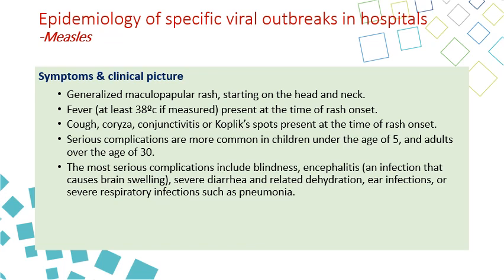Symptoms start with a maculopapular rash beginning on the forehead, head, and neck, giving the patient a red coloration. Fever is present at the time of the rash, along with cough, coryza, conjunctivitis, red eye, and Koplik spots — white spots in the mouth at rash onset. Serious complications can occur in children under five or unvaccinated adults above 30, including blindness from conjunctivitis, encephalitis, neuropathy, severe diarrhea, dehydration, ear infection, and pneumonia.